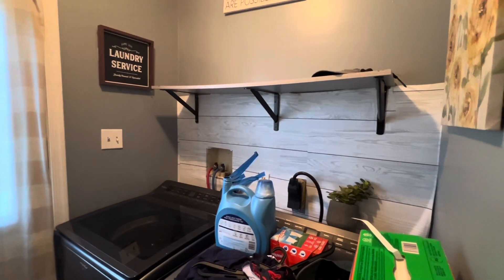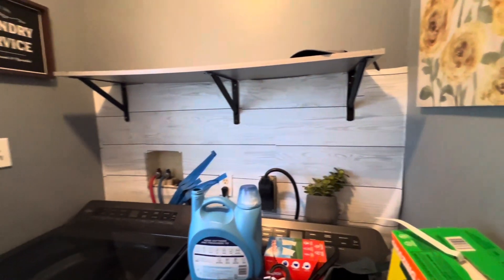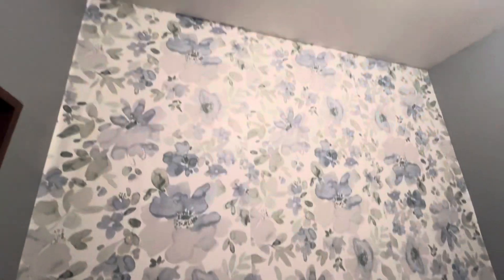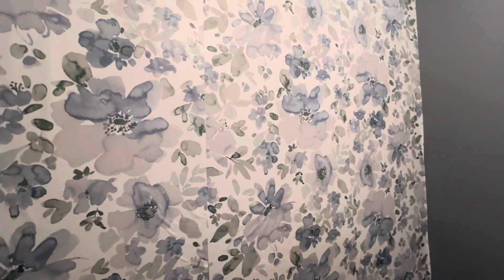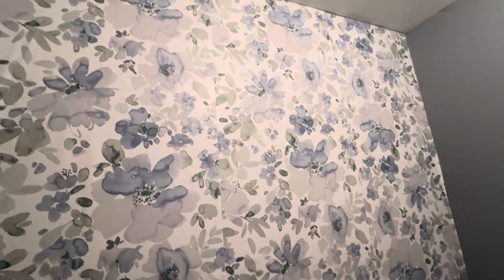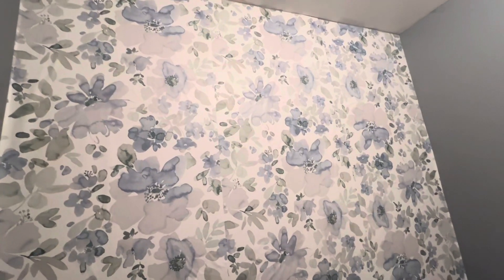Hey guys, I'm back in my laundry room again because I am not happy with how it was before. I just took some peel-and-stick wallpaper that I got at Lowe's — it's self-explanatory, peel and stick. It looks pretty decent. I'm working on getting some of the wrinkles out right now and it looks better than I've ever done before, so I'm making progress.